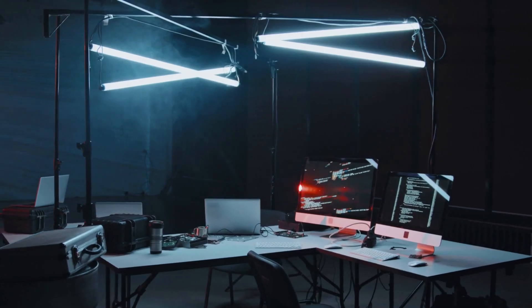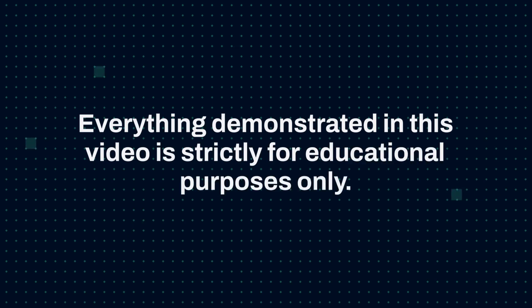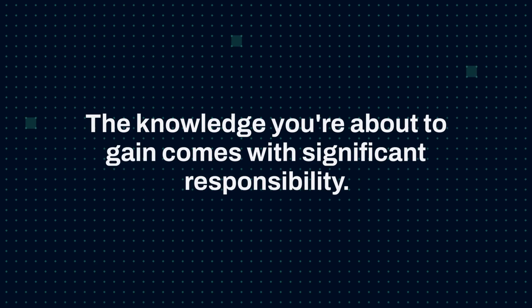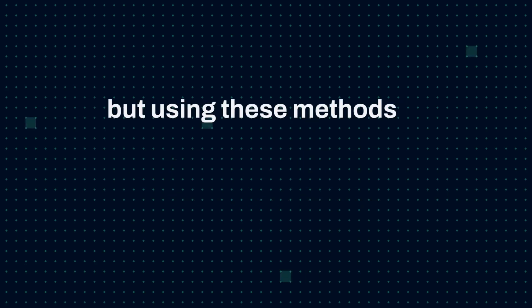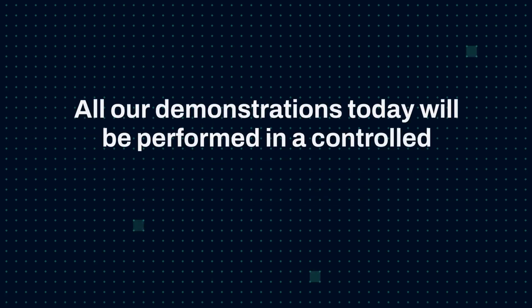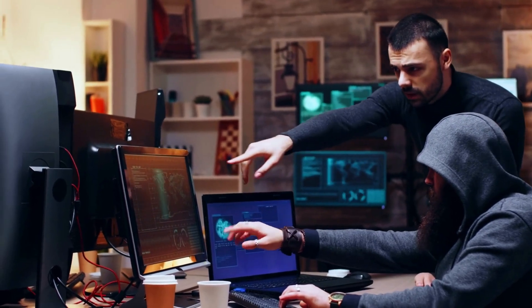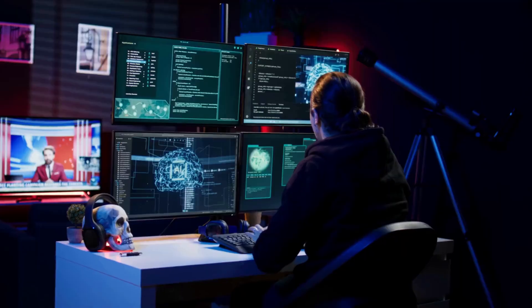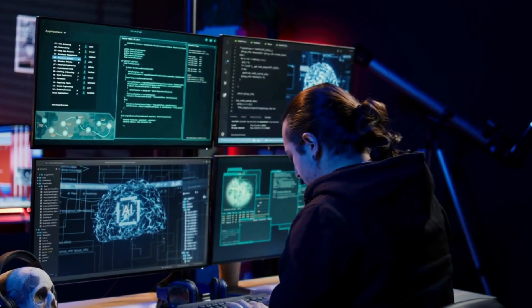Before we begin, I need to make something absolutely clear: everything demonstrated in this video is strictly for educational purposes only. The knowledge you're about to gain comes with significant responsibility. Using these methods to actually steal credentials is not only unethical but illegal in most jurisdictions worldwide. All demonstrations today will be performed in a controlled laboratory environment using our own testing platforms, not targeting any real services or individuals.